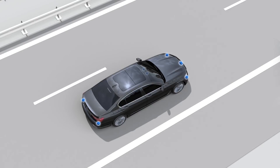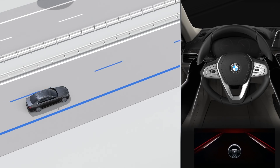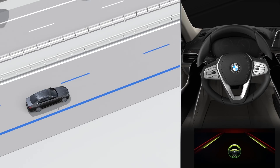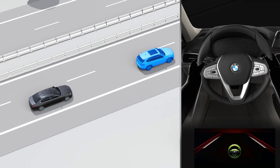By evaluating these signals, the system is able to determine the optimum steering assistance. At speeds of up to 130 miles per hour, two lane dividing lines must be recognized by the system. And at speeds below 40 miles per hour, the system can also be used to recognize the vehicle driving in front.